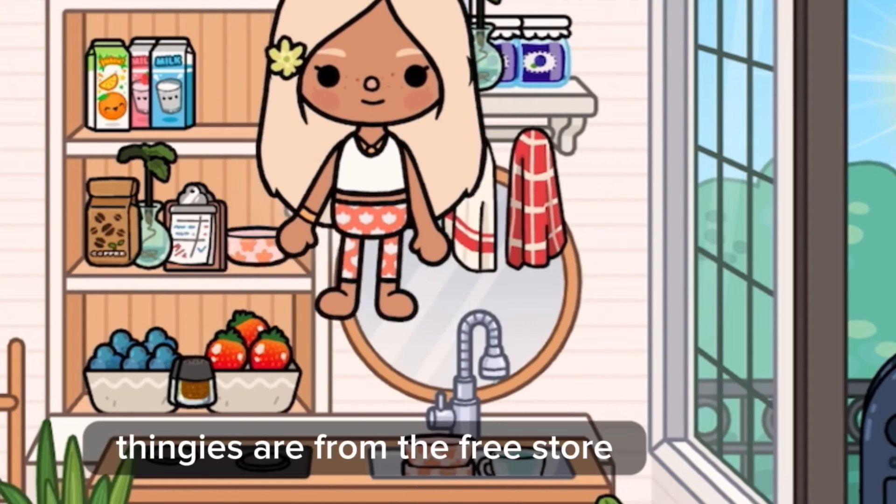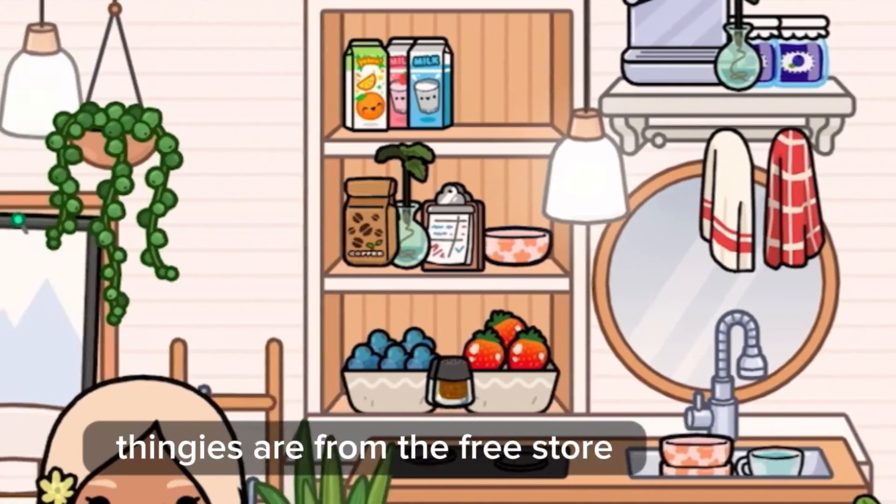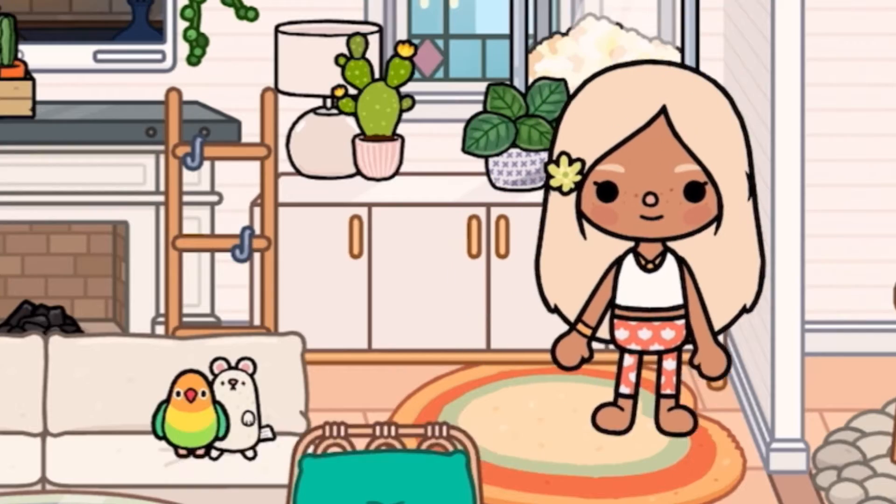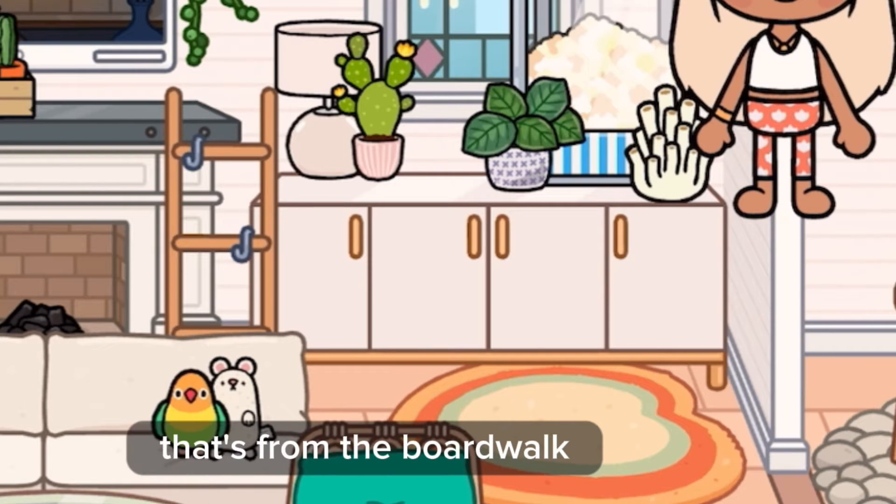The salt and pepper things are from the Free Store. Over here we have these two paintings that I made, and over here we have some coral that's from the Boardwalk.